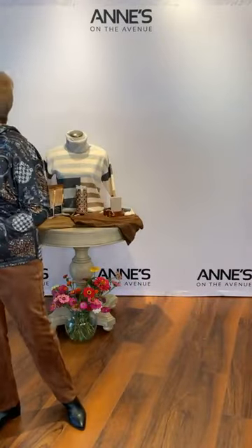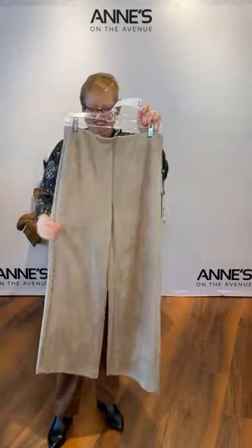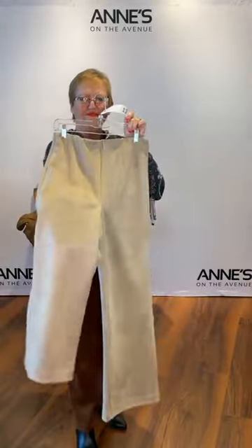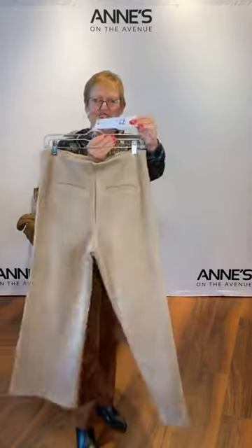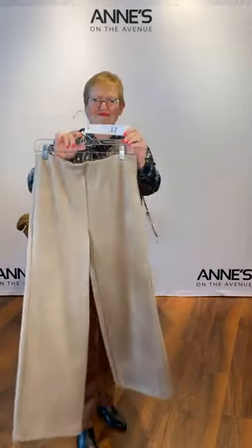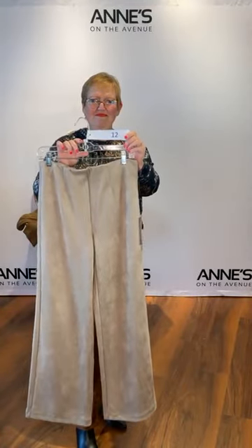On to another wonderful pair of faux suede pants — this one from Charlie B. It's a bit wider of a leg, still pull-on, fully lined, super comfy. $116 for that — item number 12. We have sizes 2, 4, 6, 8, 10, 12, and 16 available.